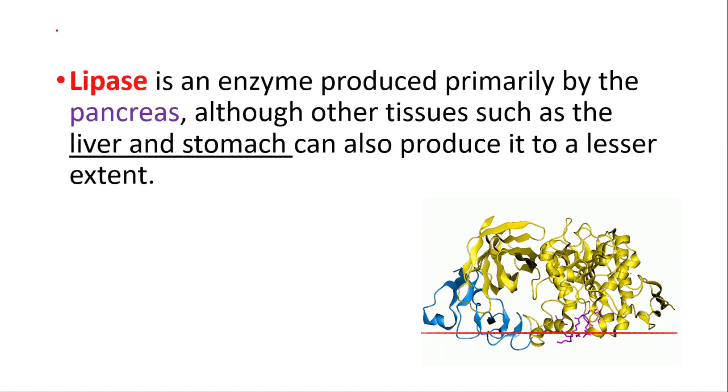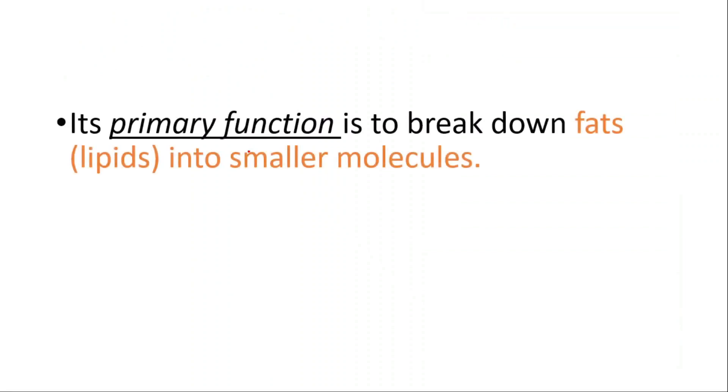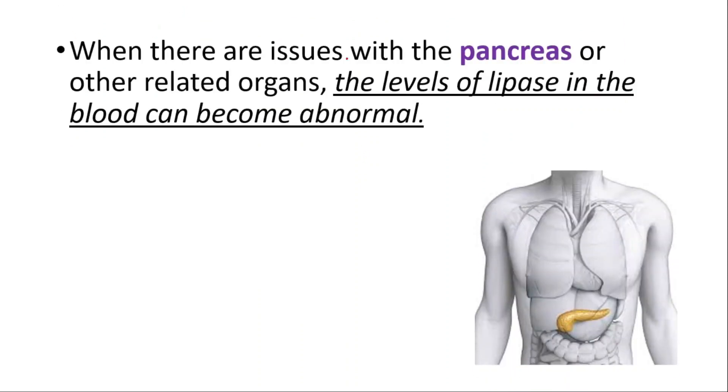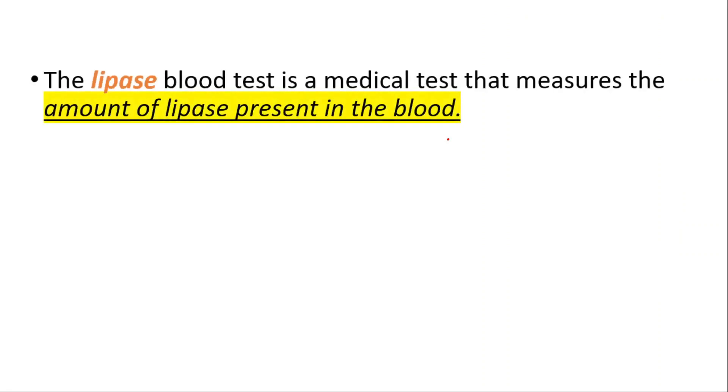Hey everyone, this is Daily Dose of Medicine. Today we will talk about lipase — why we order it and the normal levels. Lipase is an enzyme produced mostly by the pancreas, although other tissues such as the liver and stomach can also produce it to a lesser extent. Its primary function is to break down fats into smaller molecules.